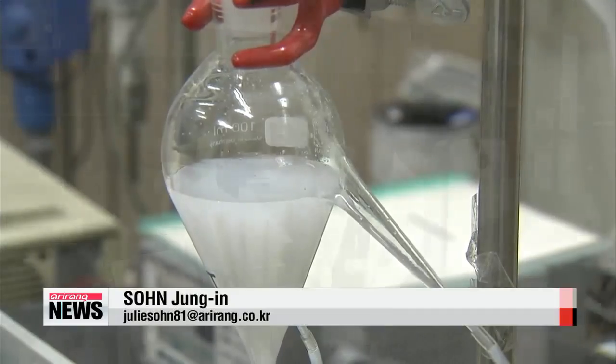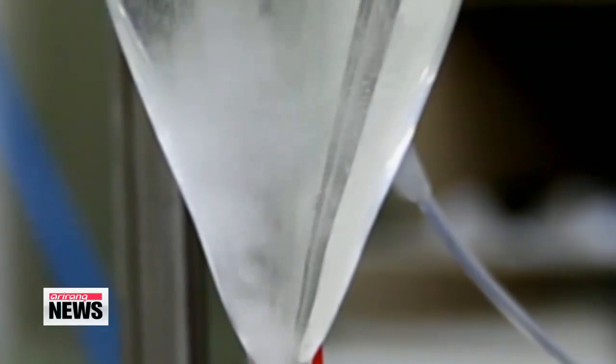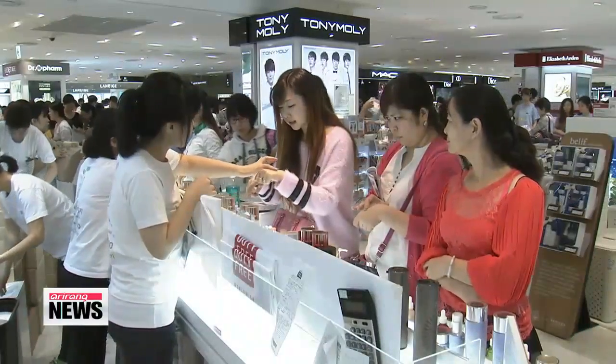The research team has applied for international patents around the world, including the U.S., Japan and Germany, and their work is expected to be commercialized soon, with hopes of bringing about a giant industrial and social ripple effect in the near future. Sohn Jung-in, Arirang News.